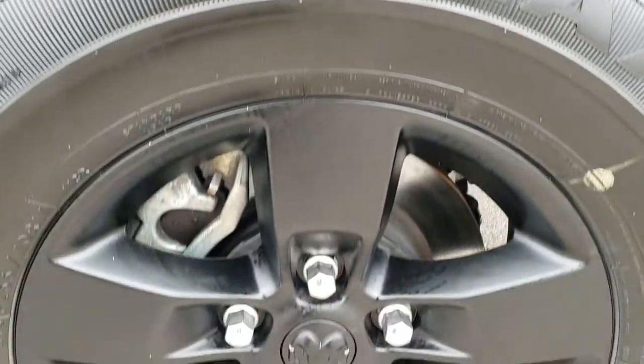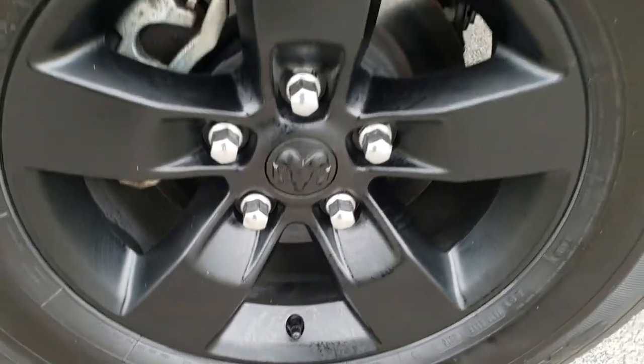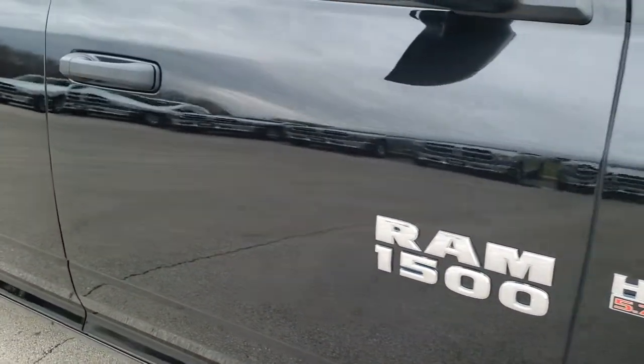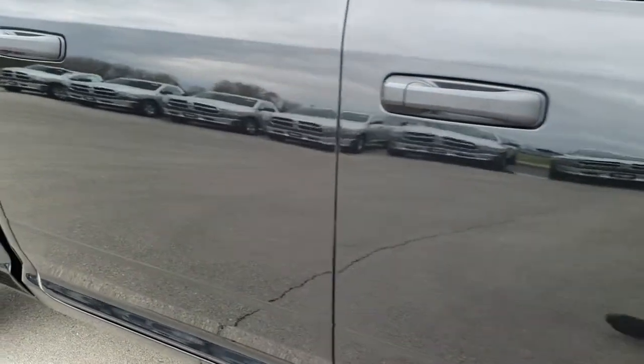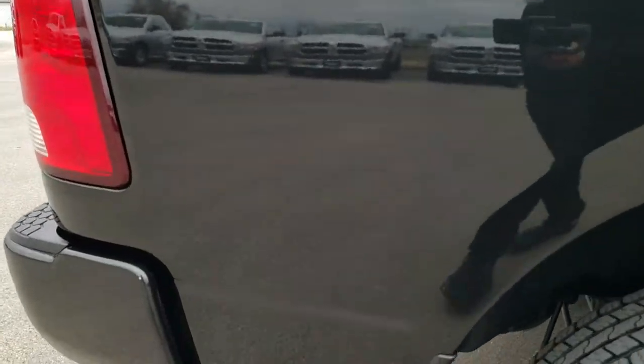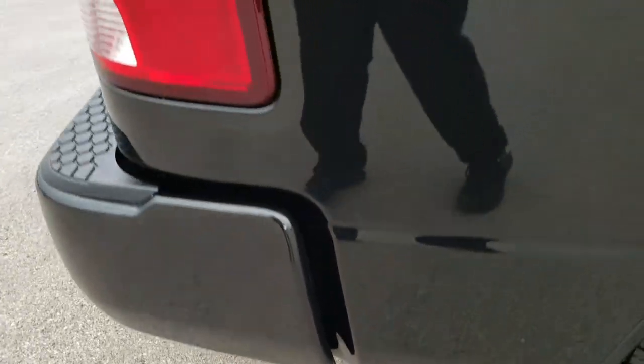Passenger side rim — no scuffs or scrapes on that. And as you go down this side of the truck, notice how reflective and shiny that paint is, how clean the body is. No dents, no dings on the box or the doors. Didn't see any rock chips, no major scratches.